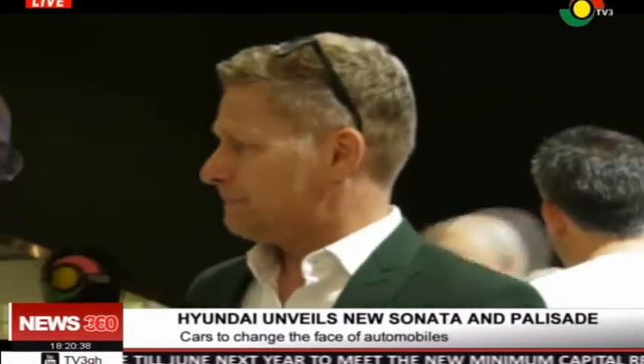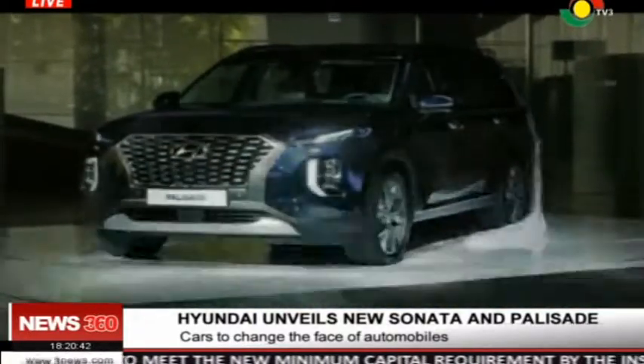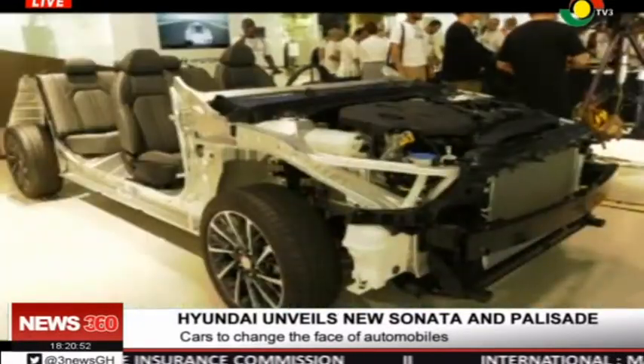For our market, one thing a lot of people look at is the terrain. The new Palisade is a great choice — it's wider, got a big stance, and you can see it's the king of our range. We do have new vehicle sales and slightly used vehicle sales as well.